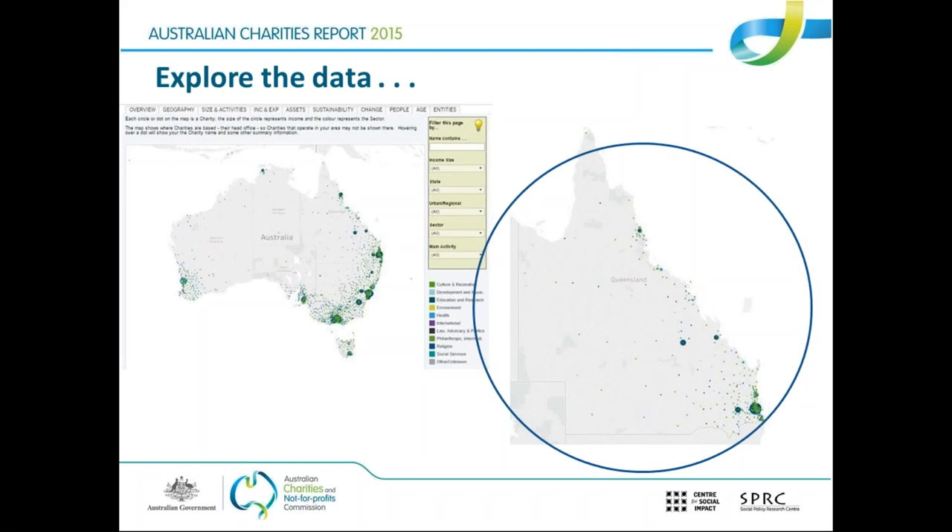At the top of this screen in the data cube, there are tabs including geography, size and activities, income and expenditure, and assets — other categories people can click on and find information about. Overview gives you the headline stats for the whole sector. You can also look at other attributes like size and activities, finances, and employment. There's also a 'filter this page' option, which lets you choose different items and change the way the data appears — breaking it down further from the map view.